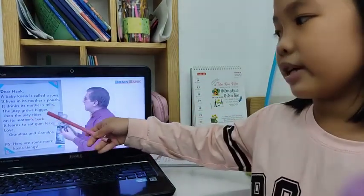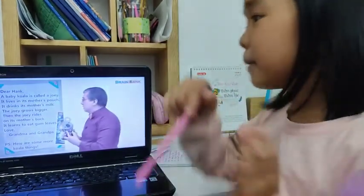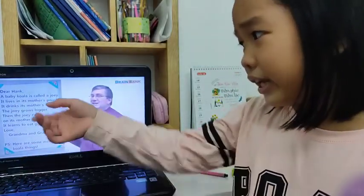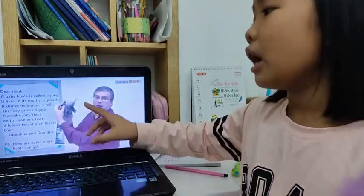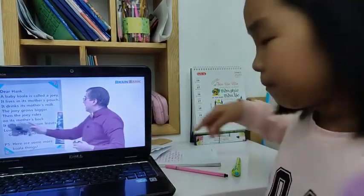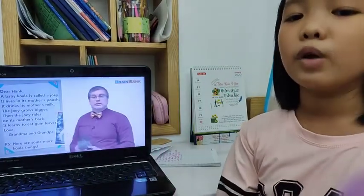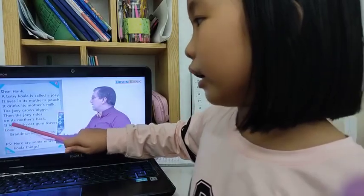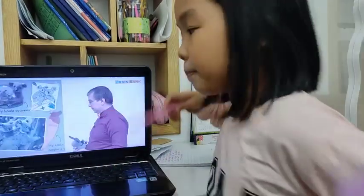The joey grows bigger. The mother's pouch is small — it's like the joey's home — but now the joey grows bigger. When the joey is bigger, it can't stay in the pouch anymore. So the joey goes around the mother and goes to the back, riding on the mother's back.